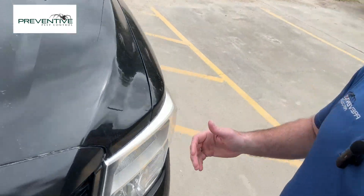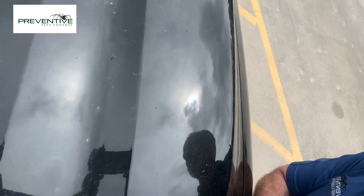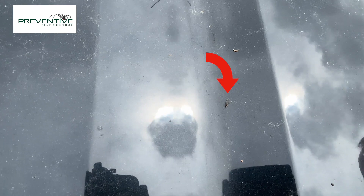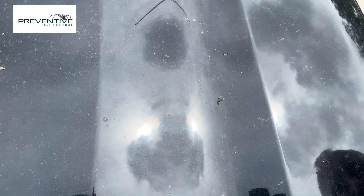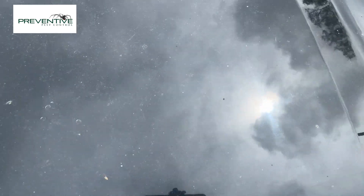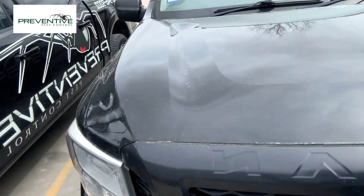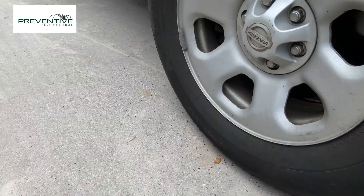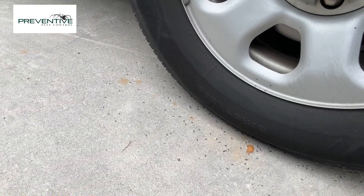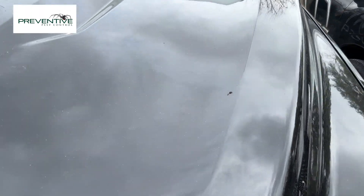What we've got right there are dark southern, or dark southeastern, termite swarmers that have swarmed. You can see them down here on the base of our tires. The wind is blowing so it's kind of pushing a lot of these around here by the tires — they're here on the truck.